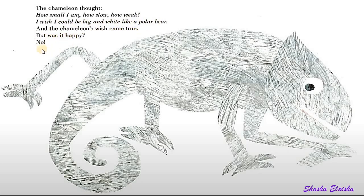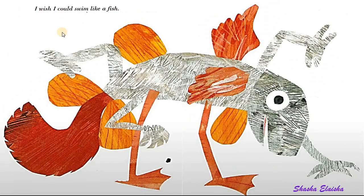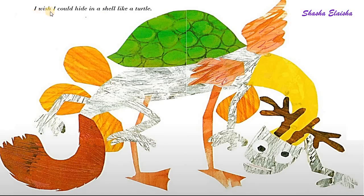But was it happy? No. I wish I could be handsome like a flamingo. I wish I could swim like a fish. I wish I could run like a deer. I wish I could hide in a shell like a turtle.